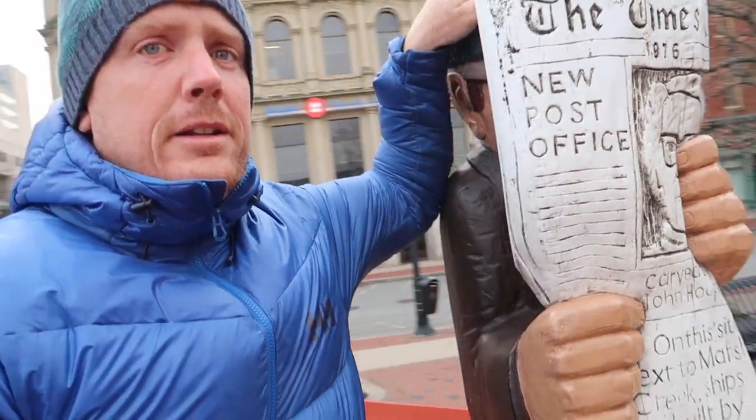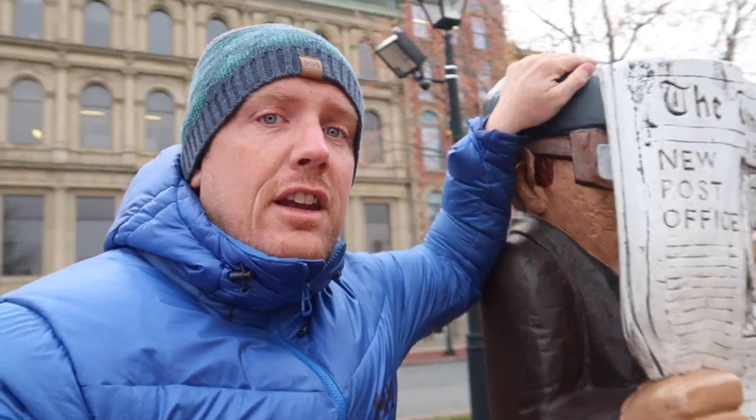We've all been there, we've all had our bad days. Well, this gentleman is reading a newspaper with him on the front page.